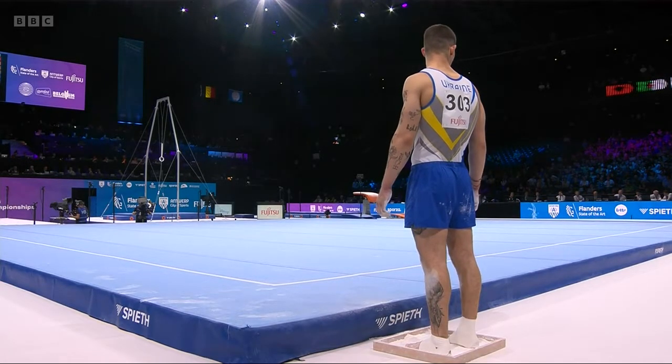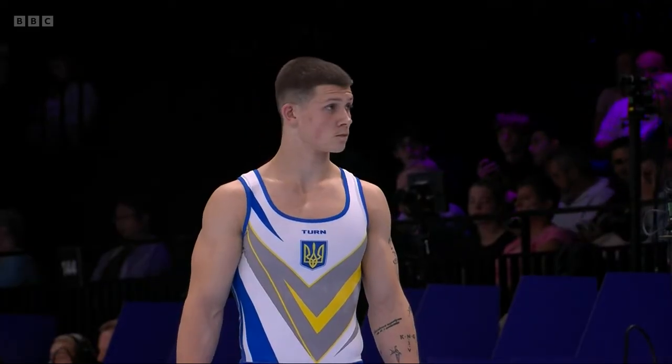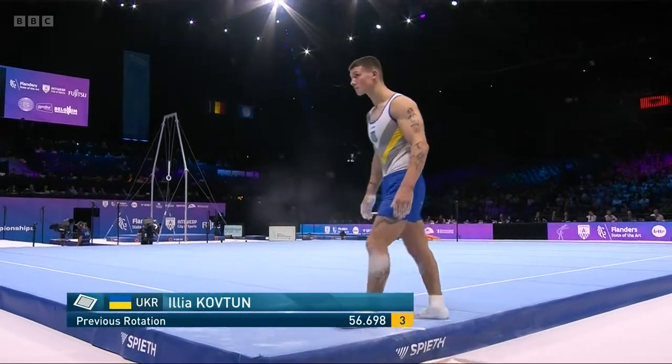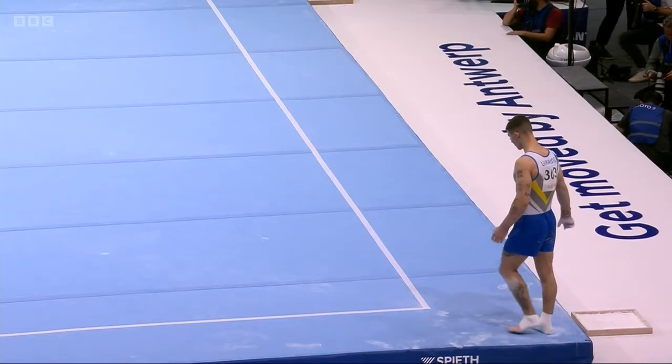There's a 0.3 penalty there. Well, this is a big routine for Ilyakovton of Ukraine — he's in that third place spot at the moment and he's very handy on this piece of apparatus.